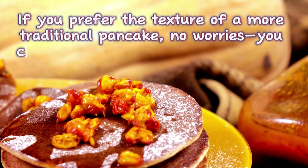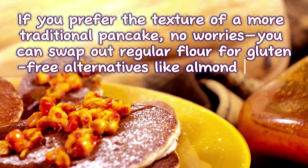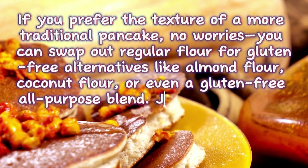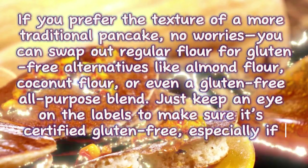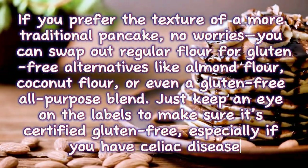If you prefer the texture of a more traditional pancake, no worries — you can swap out regular flour for gluten-free alternatives like almond flour, coconut flour, or even a gluten-free all-purpose blend. Just keep an eye on the labels to make sure it's certified gluten-free, especially if you have celiac disease.